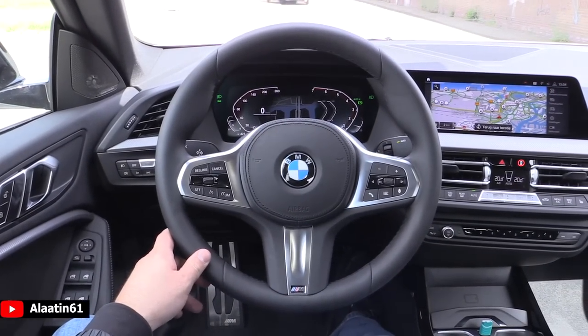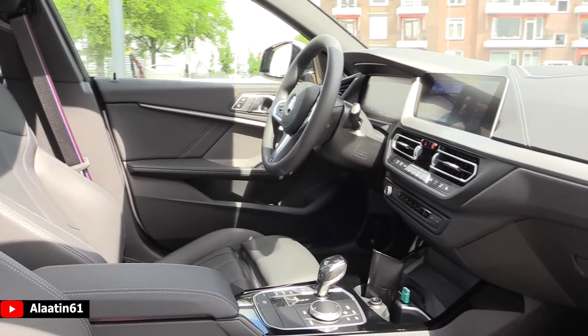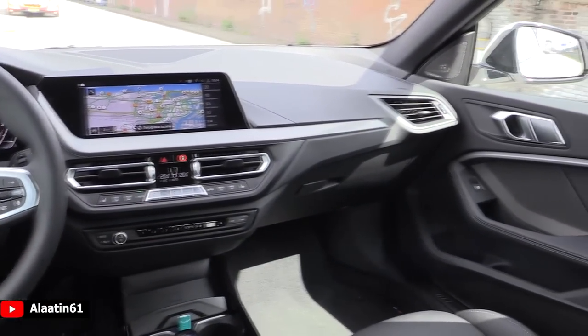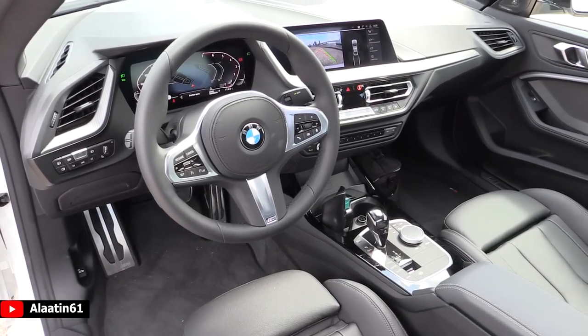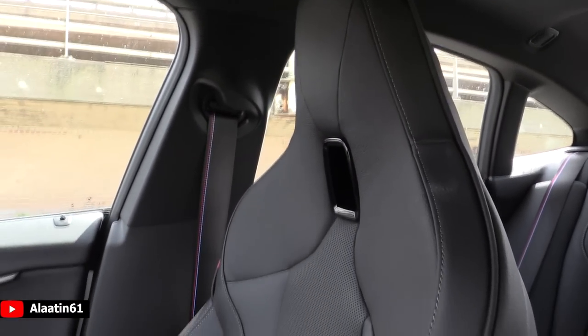Being an M Sport package, you get the M steering wheel, you get the dark headliner, and you can go for the M Sport seats, which I will show. It has the nice iDrive system, it has the ambient lighting on the doors — on the rear doors and in the front. Over here you can see the 500-euro M Sport seats.